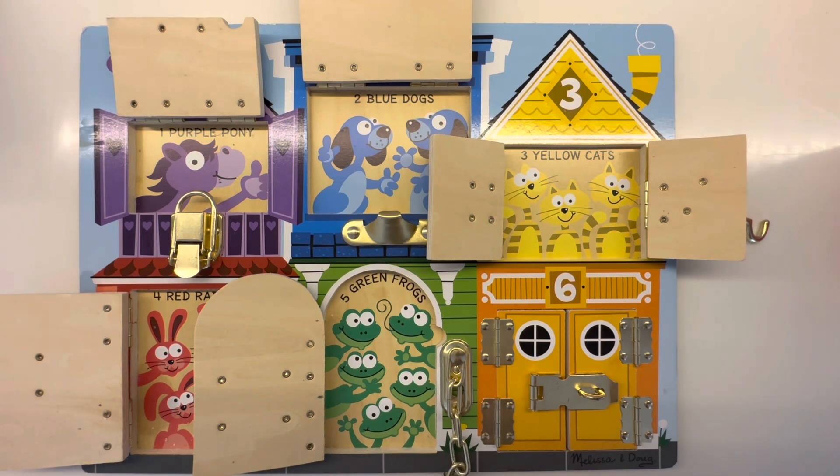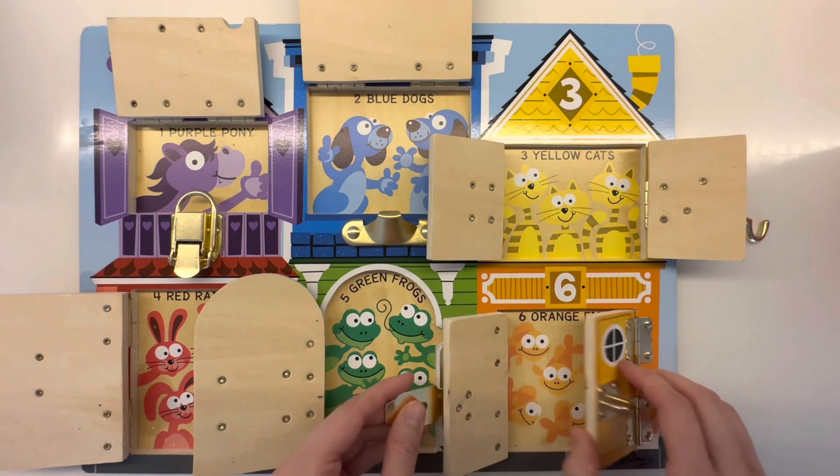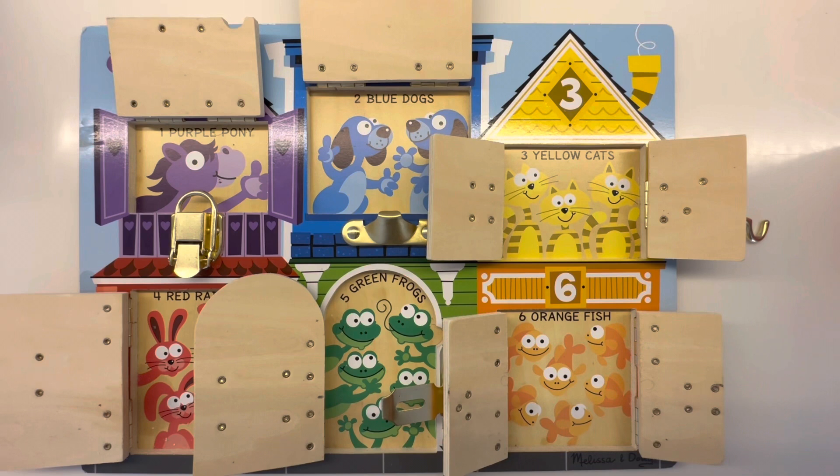And for number six, we have an orange door. Let's open it up and see what's inside. Oh, there are six orange fish. One, two, three, four, five, six. Fish don't really make any noise but they like to swim around. Swim, swim, swim, little fish.